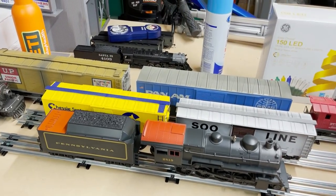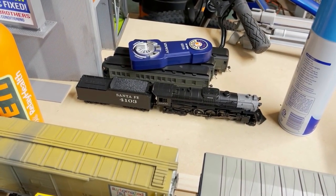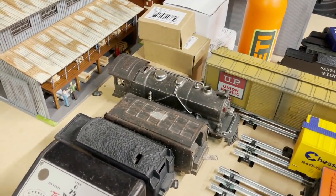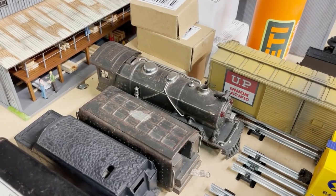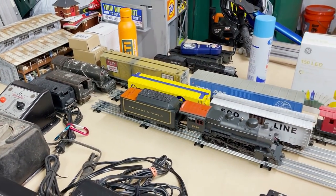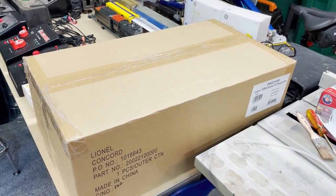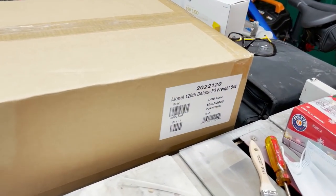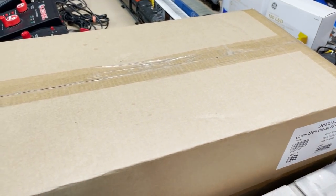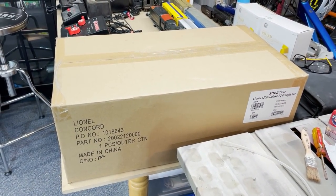Behind that is a Lionel HO Santa Fe Berkshire from the Cajon Flyer set I reviewed in 2019. And right here is a Lionel Pre-War 249E that needs to be rebuilt. Lastly, there's a brand new locomotive still in the box — I still need to film the unboxing and review. This is the Lionel 120th Anniversary Deluxe F3 Freight Set with a Santa Fe F3 diesel inside. It's a great set and I'll be reviewing it very soon.